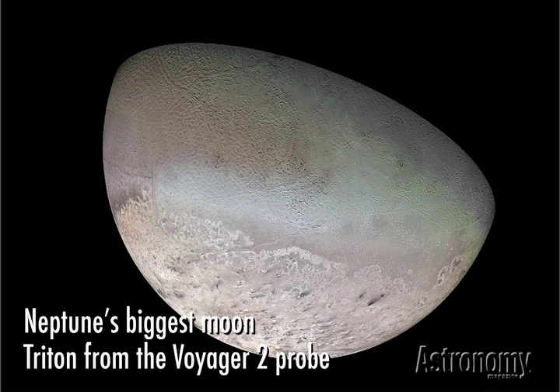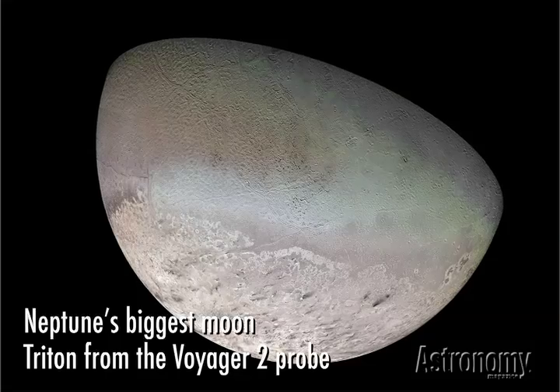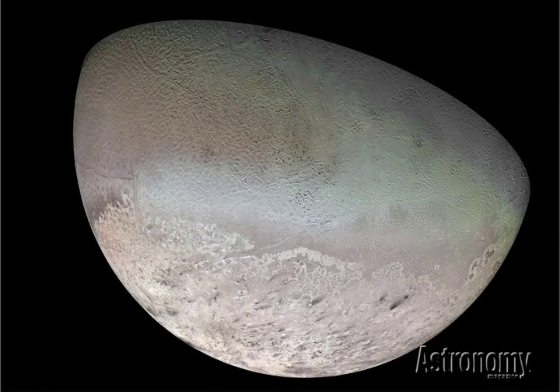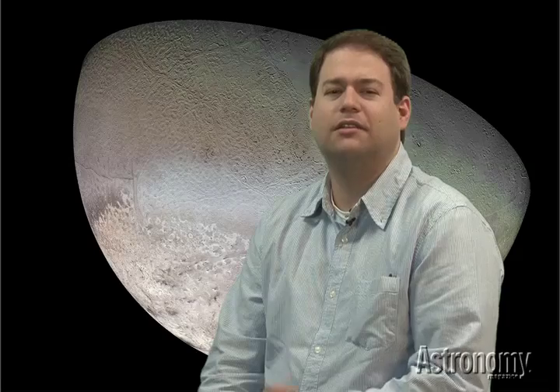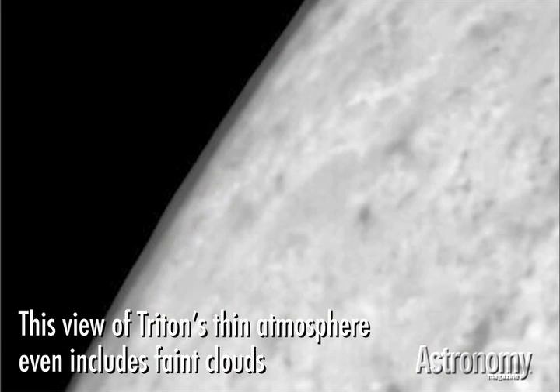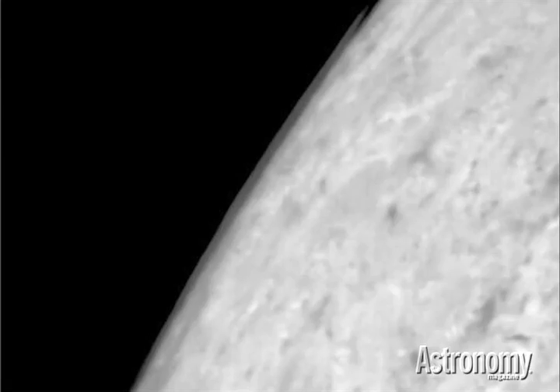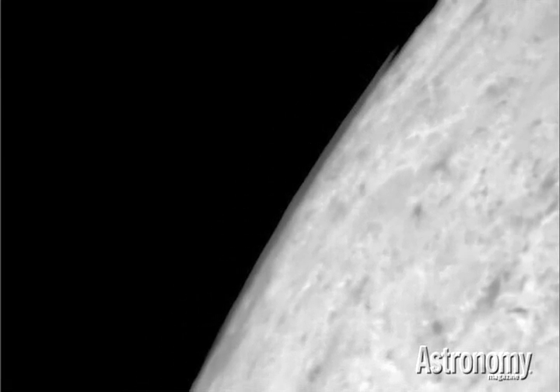Neptune's biggest moon, Triton, has also been a frequent object of study. It's the only known large moon to have a retrograde orbit, meaning it orbits in the opposite direction that Neptune does. This implies it's a captured member of the Kuiper Belt, a region of various bodies orbiting farther out. Triton is also one of the few known moons to have any geological activity, and it's one of only four known to have an atmosphere — the others being Saturn's Titan and Jupiter's Io and Europa. Astronomers have observed changes occurring on Triton's surface over the years, likely linked to its changing seasons.